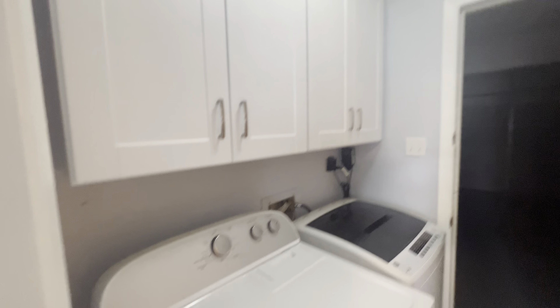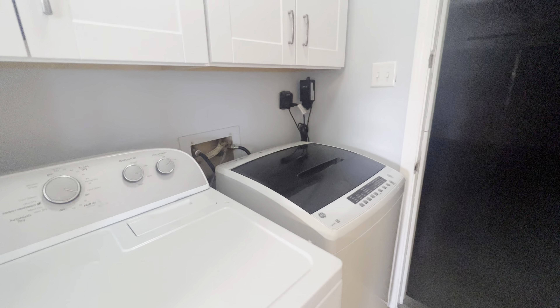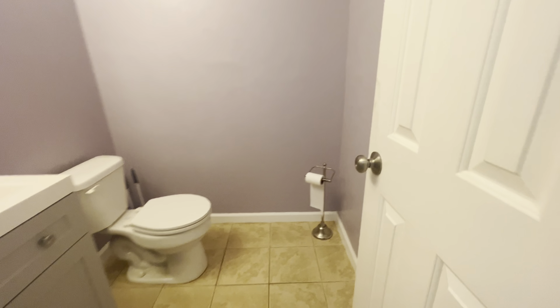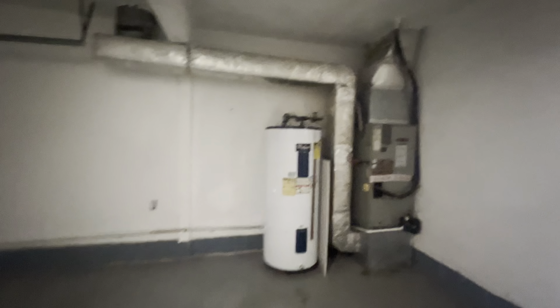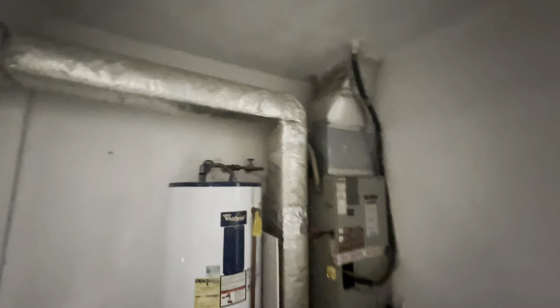Washer and dryer hookup — you have a Whirlpool washer and a GE dryer. Cabinet space above. To the right is your downstairs half bath. Remember, this is three beds, two and a half baths — you have two full baths upstairs. One is in the master and one is the guest hallway bath. And here is your garage — very nice size garage. You have your water heater and your HVAC unit here inside your garage.